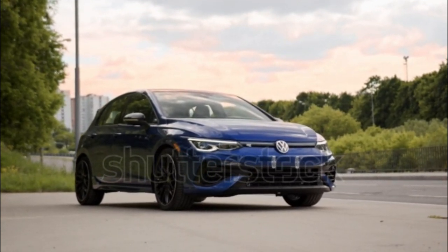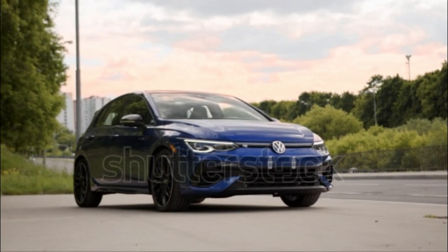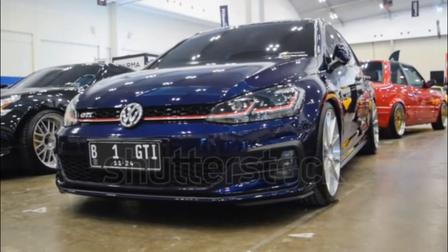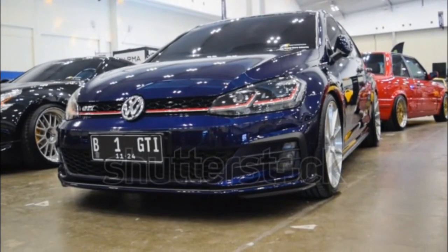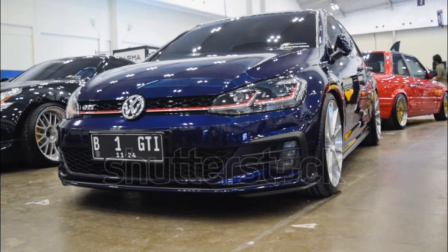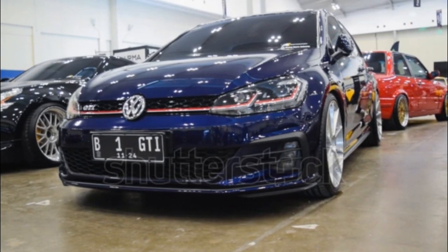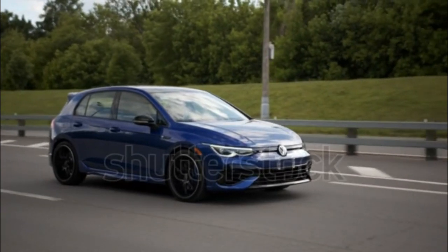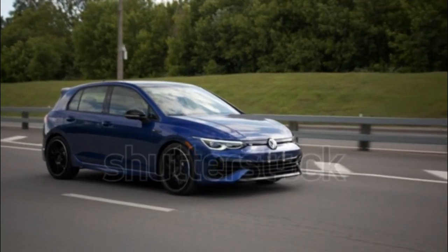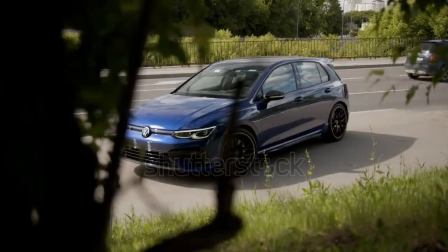The all-wheel-drive 2023 Golf R is equipped with a 315-horsepower 2.0-liter turbocharged inline-four that's offered in two levels of torque output. With the base six-speed manual transmission, the powertrain develops 280 pound-feet of torque, and with the optional seven-speed automatic that number grows to 295 pound-feet.